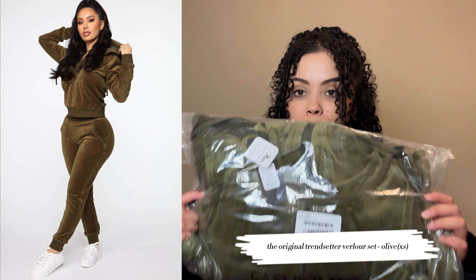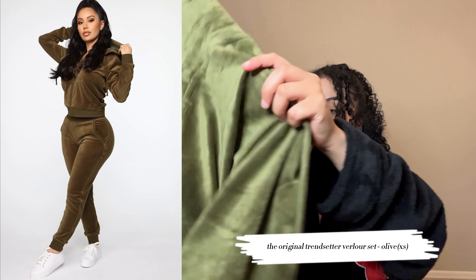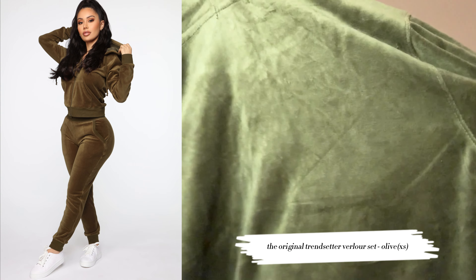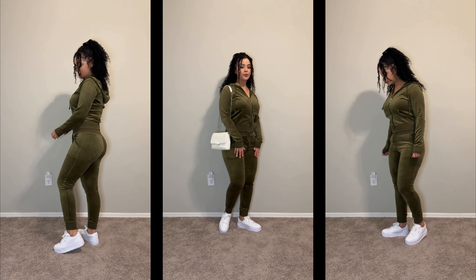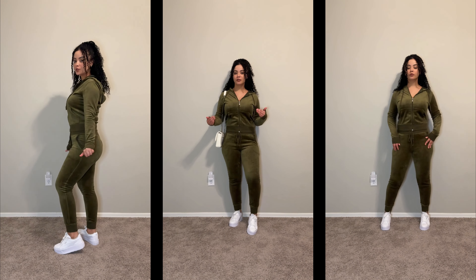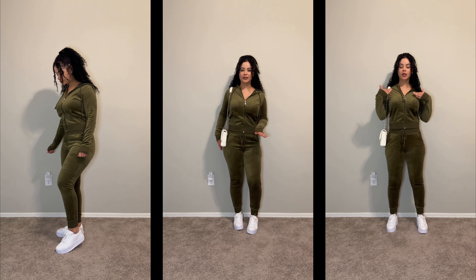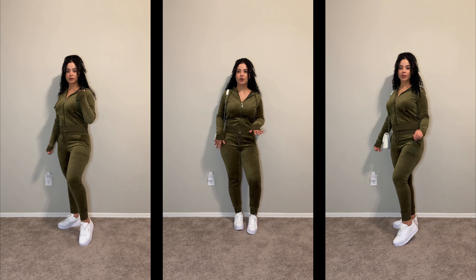Next we got this comfy little two-piece. This one — maybe I should have got it in a small and not extra small, but I don't know what I was thinking. We'll see. This is the two-piece, twenty dollars. This is probably how I would style it, but I think the bag is doing a bit too much for me to be honest.